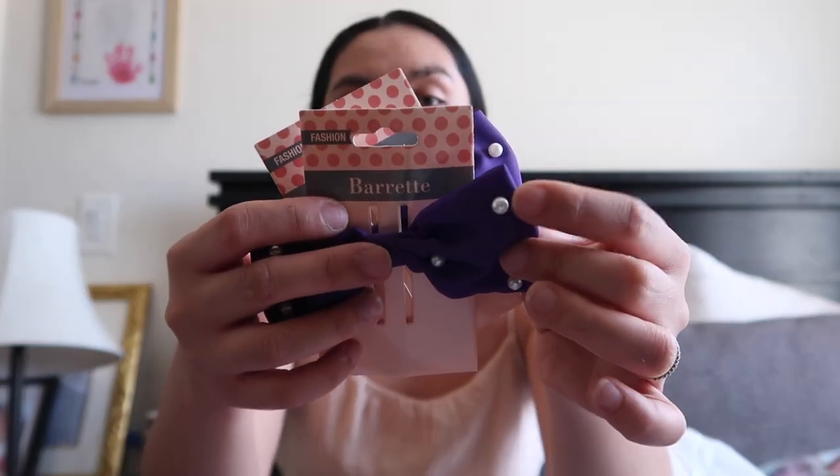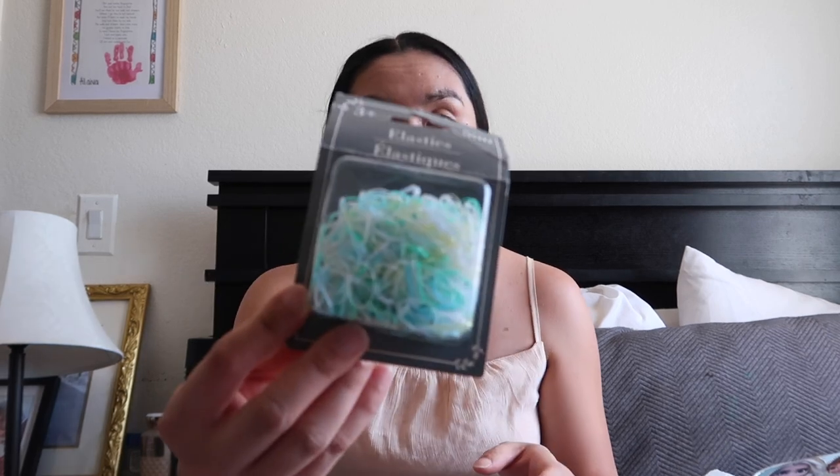That's it for clothes. For accessories, I got them bow clips — the kind you clip when you put their hair in a bun, one for each kid. I also got purple ones with pearls — so pretty, from the Dollar Tree. I got two packs of ponytail holders and elastic ones because for some reason the elastics are always missing.